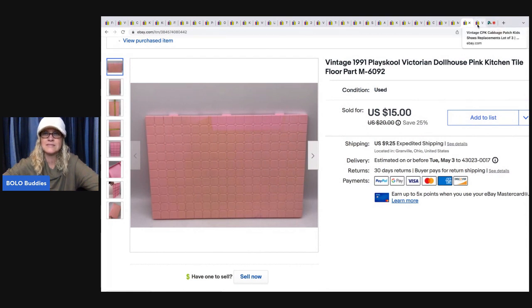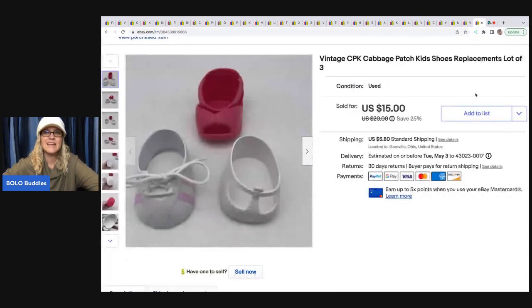The next items are these Cabbage Patch Kids replacement shoes. I picked up a lot of Cabbage Patch items at an estate sale and these three shoes did not have a match, so I went ahead and listed them as replacements. They sold for a best offer of $10 and the buyer was all in for $16.83.